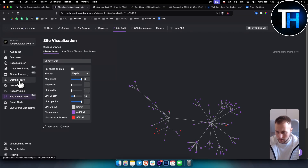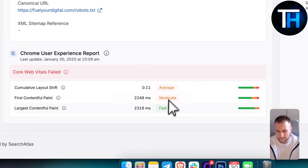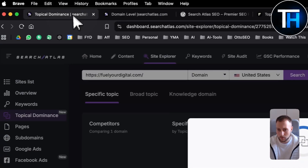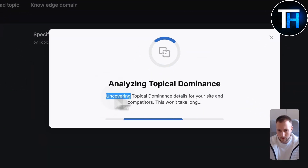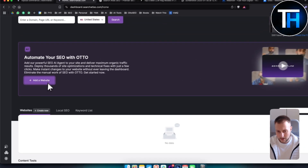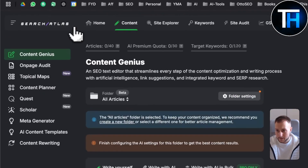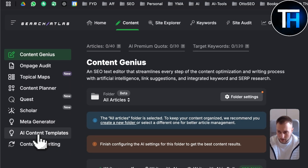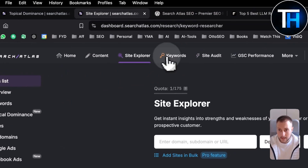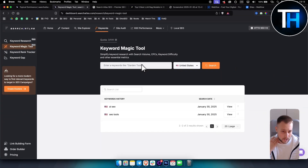You can also check domain level data and core web vitals — what to fix and what not to fix. On the home dashboard you can add your Auto pixel to optimize your website. I already have a couple of websites set up. Under content you have AI content templates, and under site explorer you can see your site overview and keywords. The keyword magic tool is similar to SEMrush's keyword magic tool but much more simple.